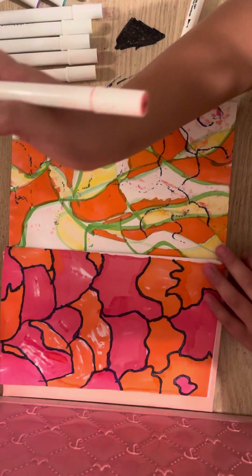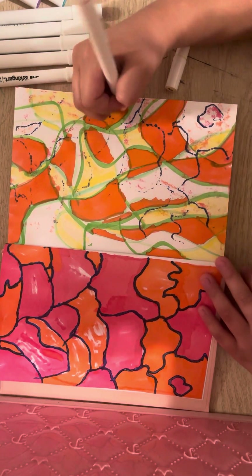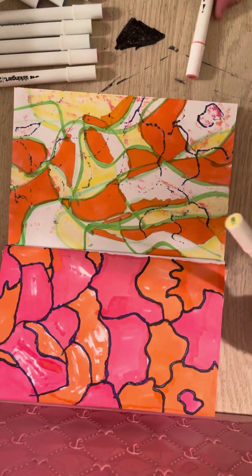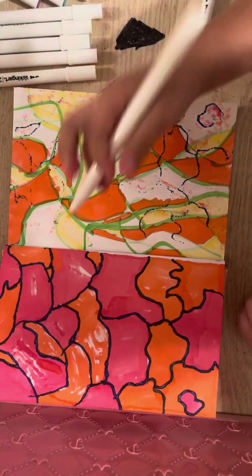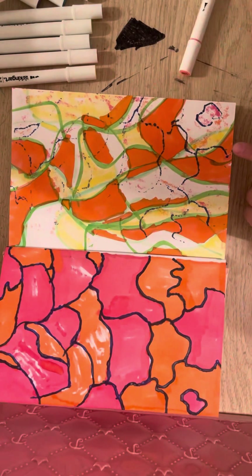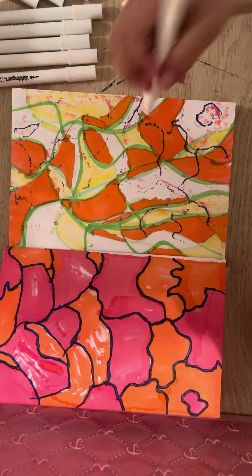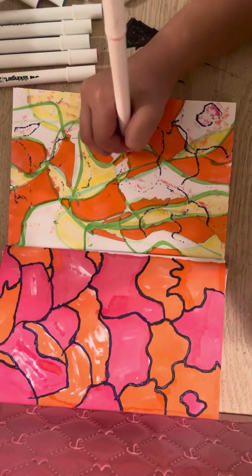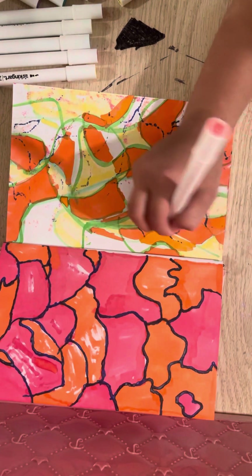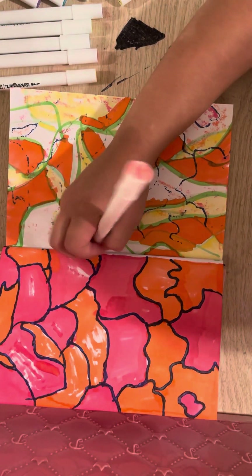Why do I feel like free marker challenge is starting to get a little more boring now? I mean, barely any people even do free marker challenge anymore. This series kind of used to be fun, but not really anymore.